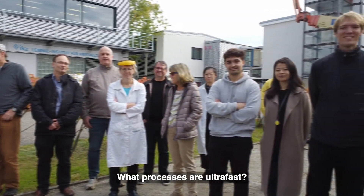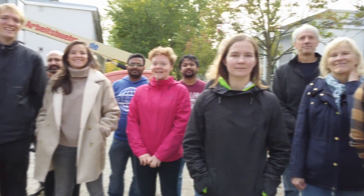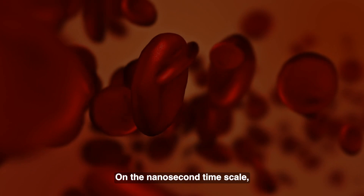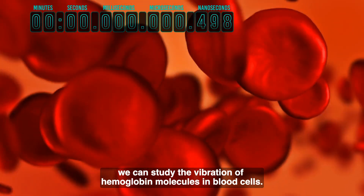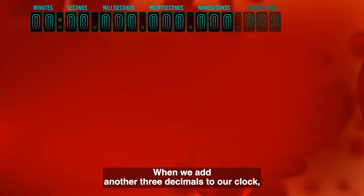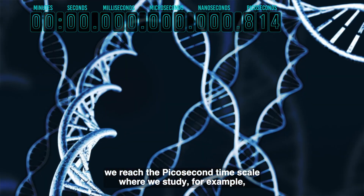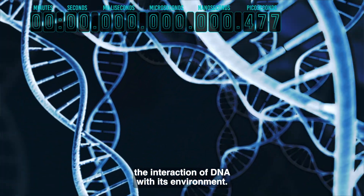What processes are ultra-fast? Let's add a few more digits to our clock. On the nanosecond timescale, we can study the vibration of hemoglobin molecules in blood cells. When we add another three decimals to our clock, we reach the picosecond timescale, where we study, for example, the interaction of DNA with its environment.